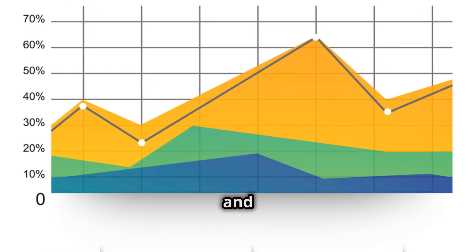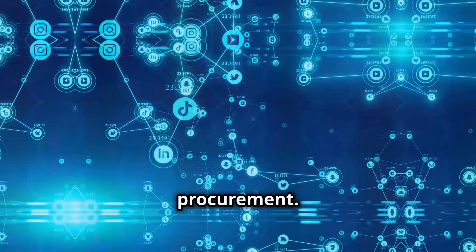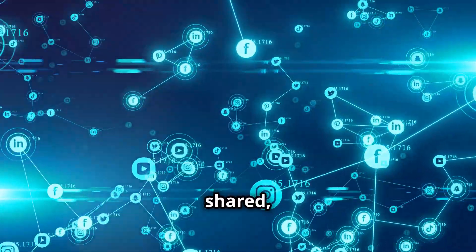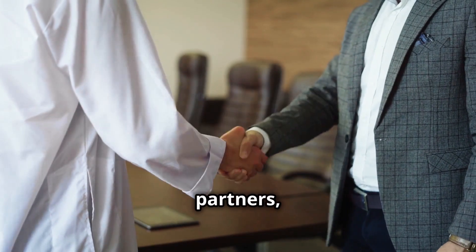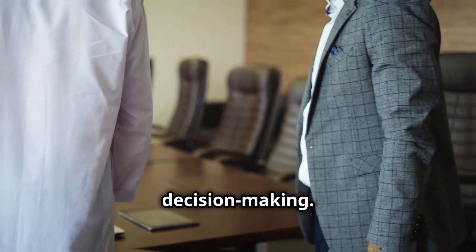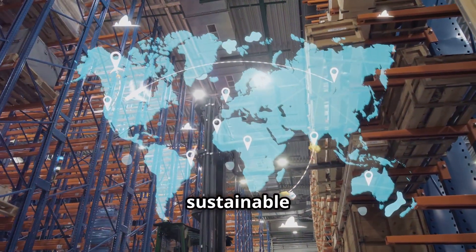Moreover, Signum fosters greater transparency and accountability in procurement. With all transactions recorded on the blockchain, stakeholders have a shared, immutable record of every step in the process. This transparency helps build trust among trading partners, reduces the risk of fraud, and enables more informed decision-making.